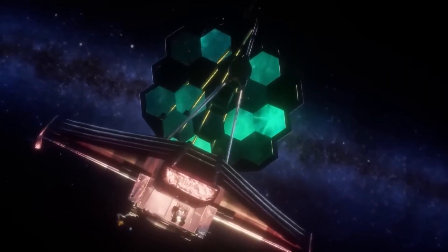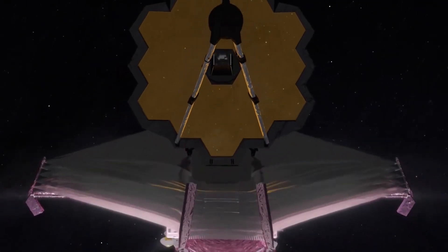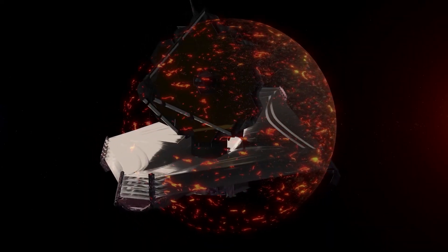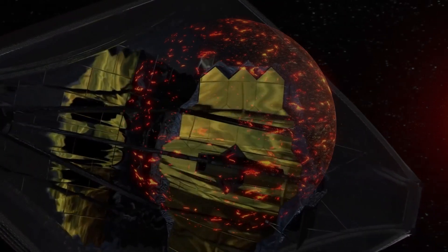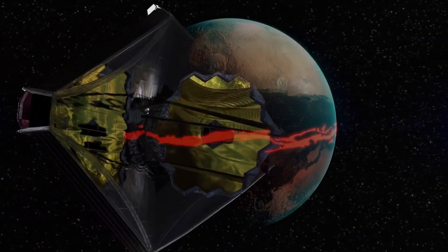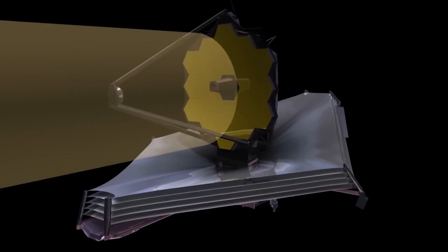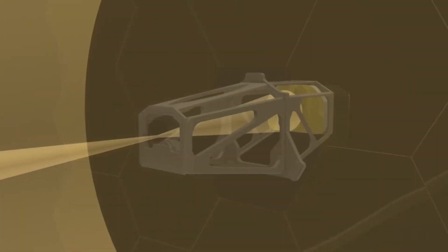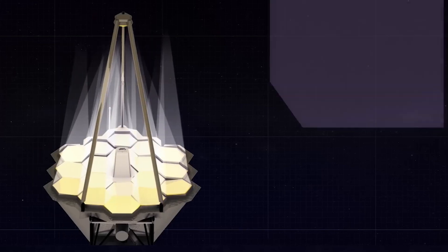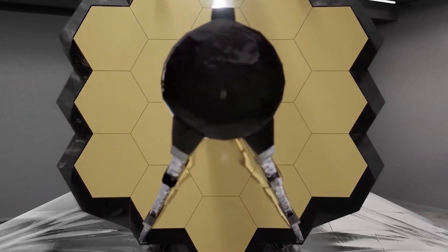We also have the near-infrared spectrograph, which breaks down light into its components to reveal more information about the observed objects. The mid-infrared instrument is specifically designed to capture infrared light and study exoplanets and even our own solar system — there is nothing that escapes its observing capabilities. Finally, this wonderful telescope features the near-infrared fine guidance sensor spectrograph, which is used for precise pointing and is very sensitive to near-infrared light, leaving no detail undiscovered.